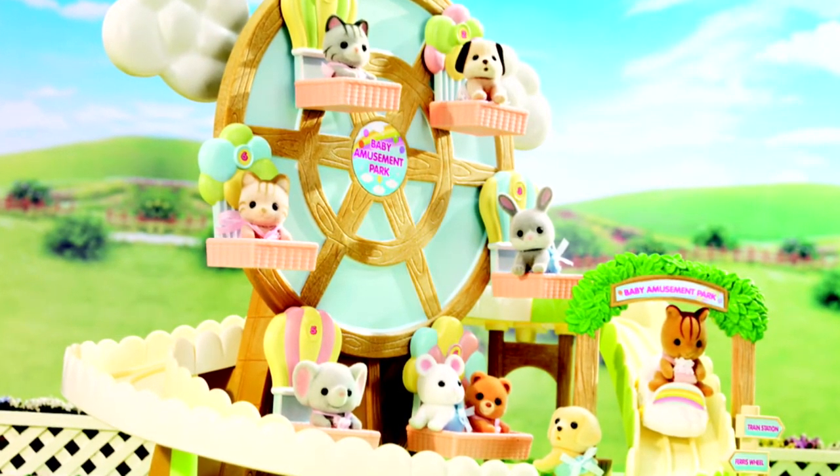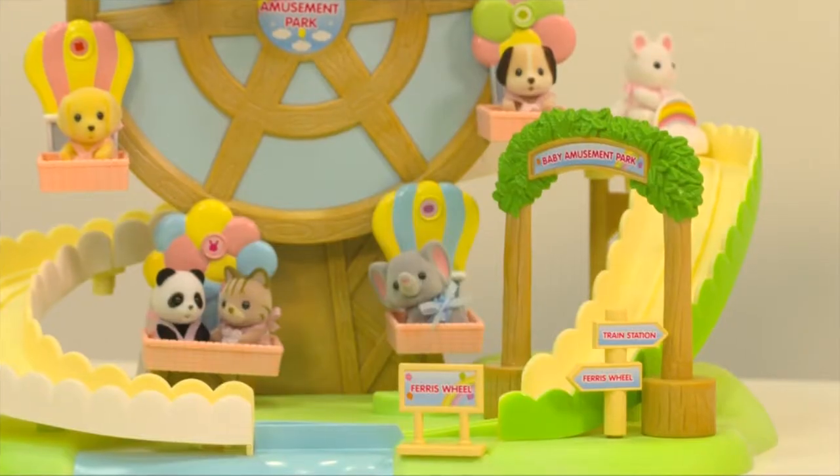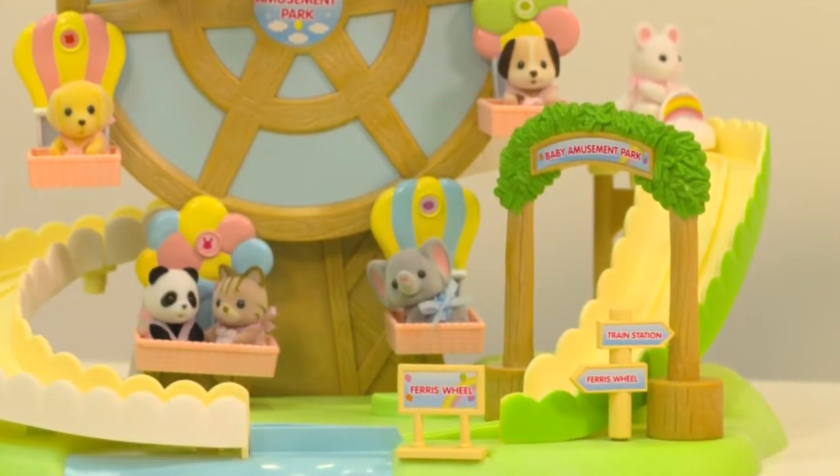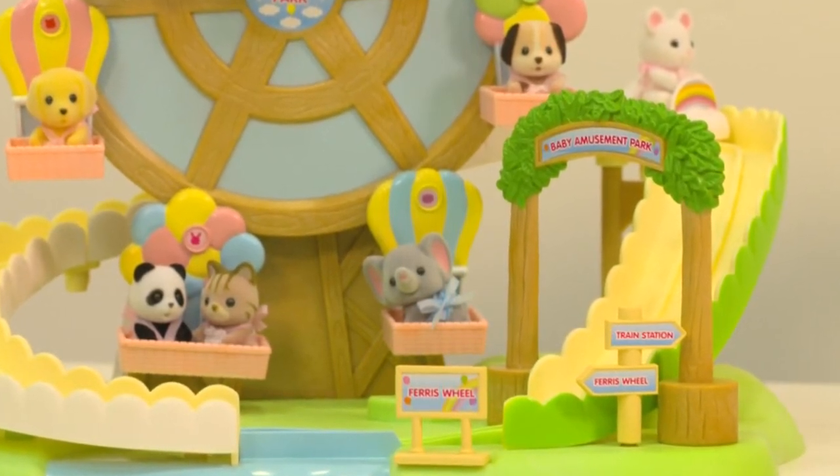There's lots of pretend play fun when playing with the baby amusement park. There's a ticket booth, tickets for the ride, and a grand archway with signs alerting babies where to get in line for rides.